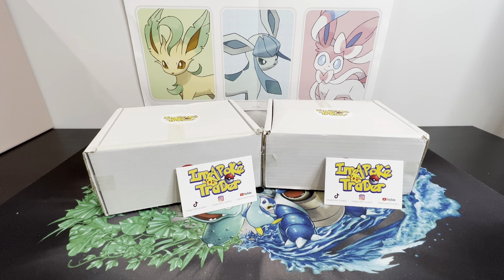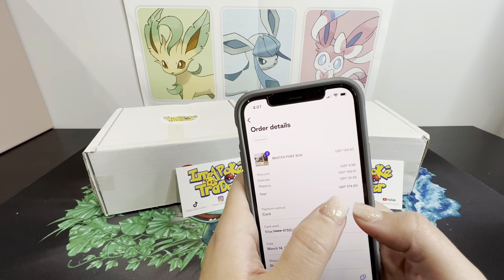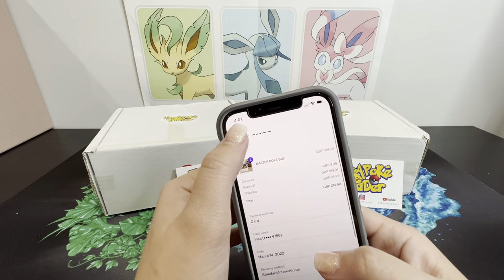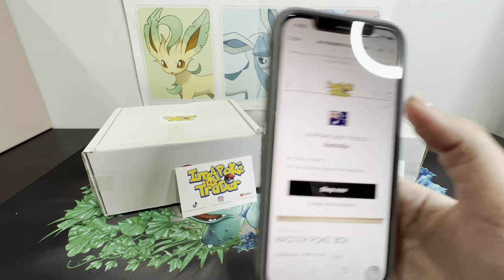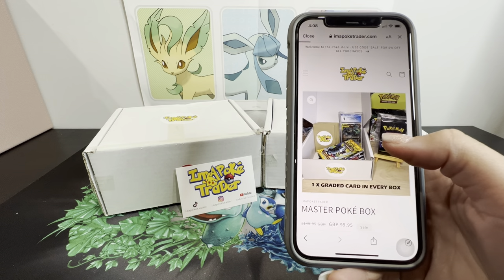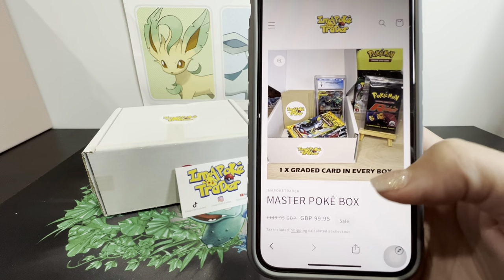I'm hoping that I can get what we paid for. The total was 214.90 pounds, and that includes the shipping as well as the discount we got. Let me go to their website and show you what's included.